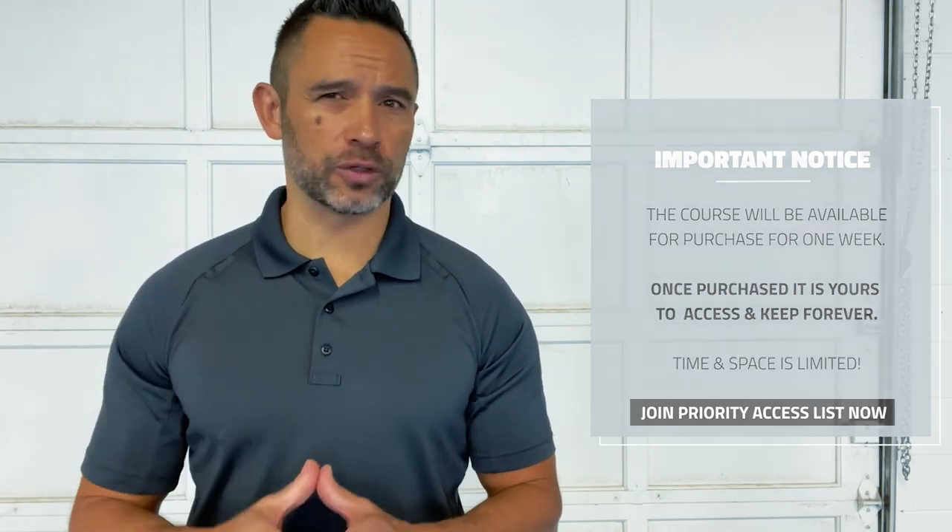For quality control purposes, we will only be accepting a limited number of students. Once we launch, this course will only be available for one week maximum, possibly less if the course fills fast, and won't reopen for another year.